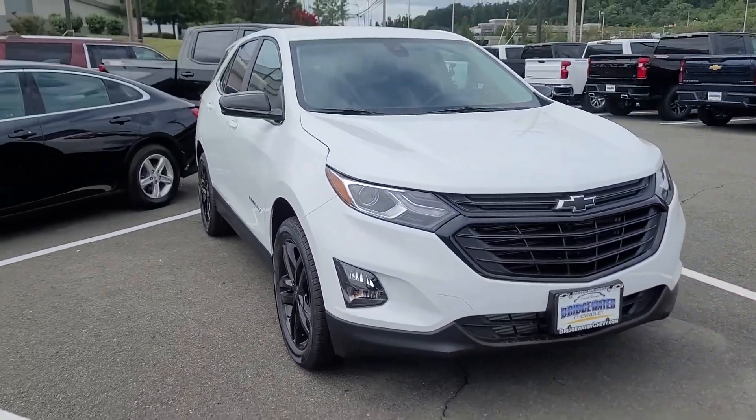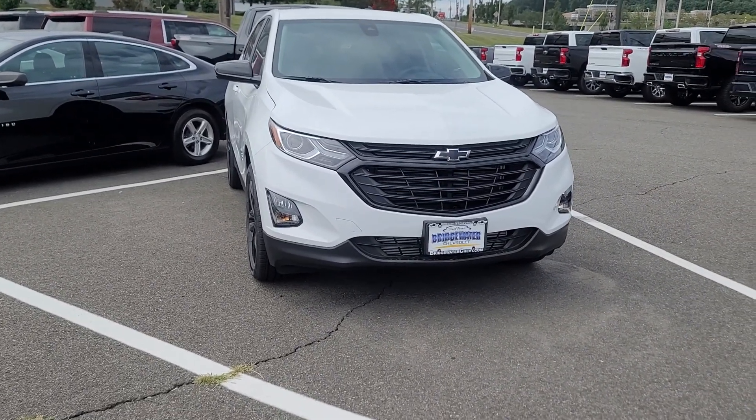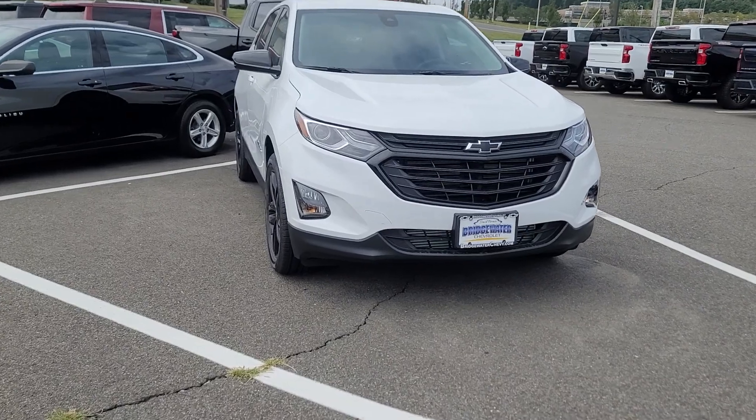If you come up with any questions, you can call me directly at 732-218-2697. Once again, this is Saeed Nakfi here at Bridgewater Chevrolet.